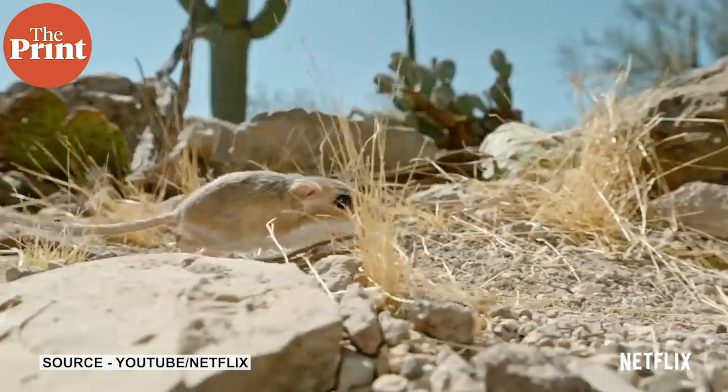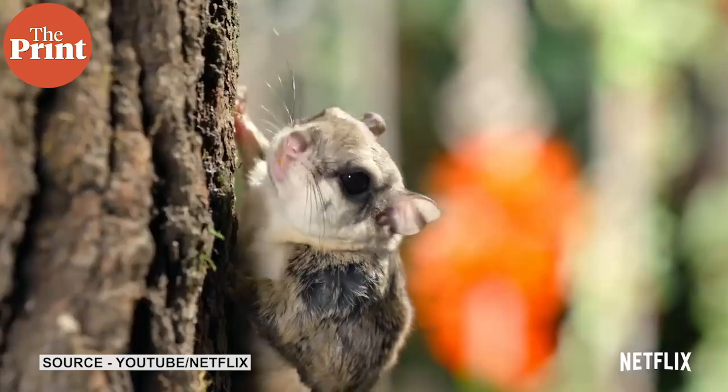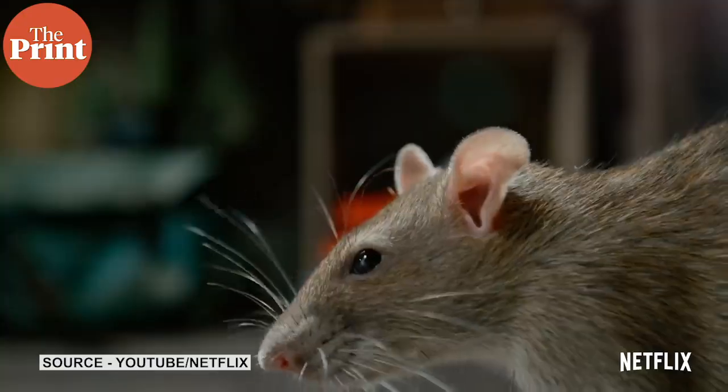For starters, the show begins in Arizona with the journey of a desert kangaroo rat who encounters a diamond rattlesnake, a tarantula, later a scorpion mouse, and even a majestic hawk.